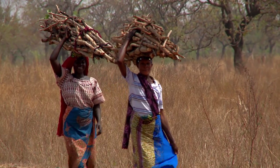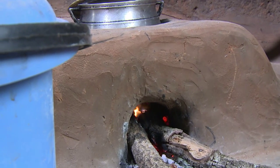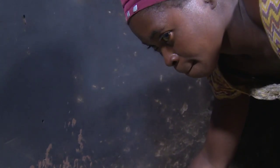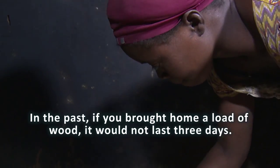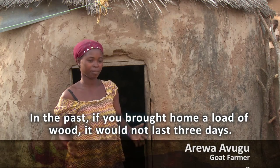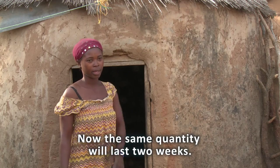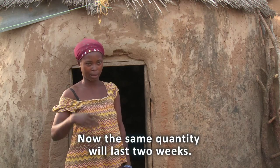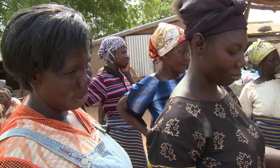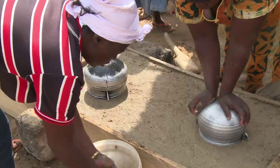Deforestation compounds the challenge of climate change, so the project introduced fuel-efficient stoves that use half the firewood. More trees are left standing. These stoves can be made right in the village and improve the daily lives of women.